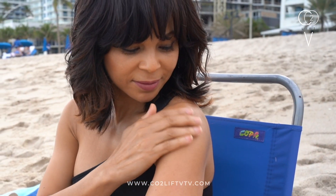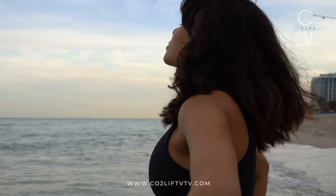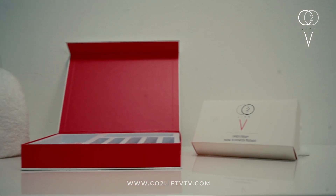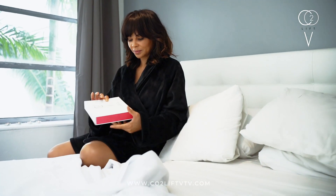We take care of the skin on our face and body. What about our intimate skin? Isn't that important? Maybe even more so. That's why CO2 Lift V is very special. It's recommended by doctors and scientifically proven to help a woman take care of her privates in the privacy of her home.